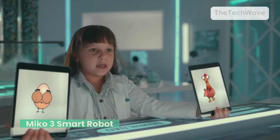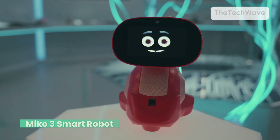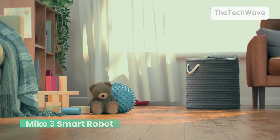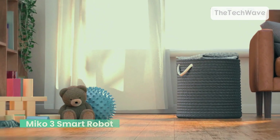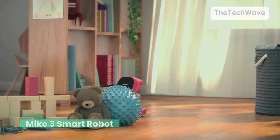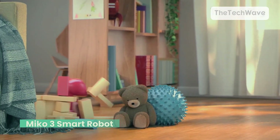Miko is designed with STEAM learning in mind — science, technology, engineering, art, and math. Your kid can dive into interactive lessons, quizzes, and games that make learning feel like play. And with unlimited games, you'll never hear 'I'm bored' again. What's really cool, Miko adapts to your child's age and learning level. So as your kid grows, Miko grows with them. It's like a personal tutor, but way cooler.